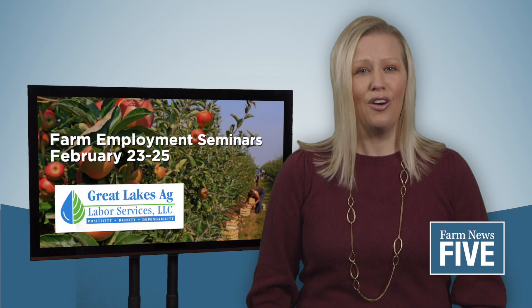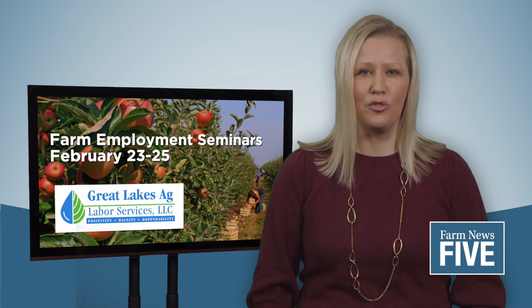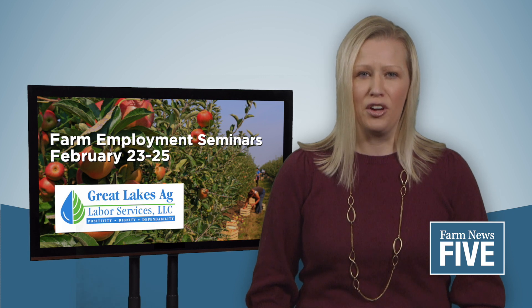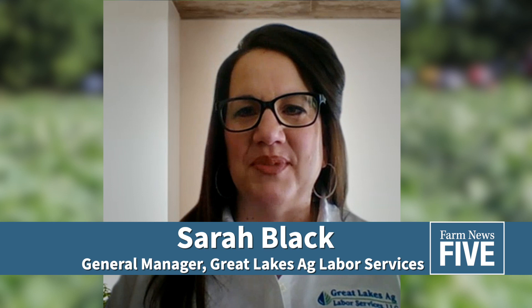Farm Employment Seminars are on tap for next week. From 11 to 1 on February 23rd, 24th, and 25th, farmers can tune into the virtual seminars for a deep dive into Department of Labor Employment Initiatives and Compliance Priorities, COVID employer requirements, and federal immigration legislation. The Farm Employment Seminars are an annual effort — a partnership between Varnum Law, Michigan Farm Bureau, and Great Lakes Ag Labor Services — to provide farmers with a deeper dive into labor issues and specifically issues that concern compliance.